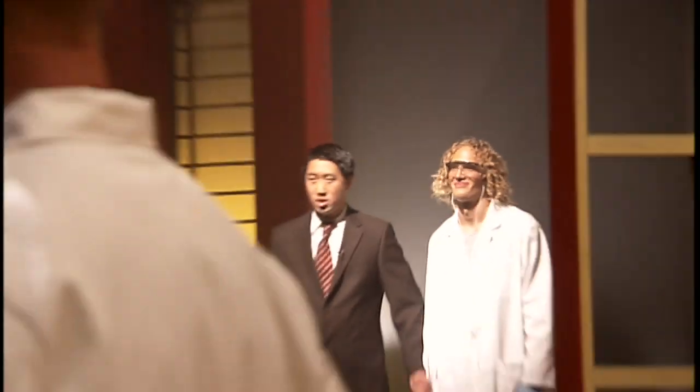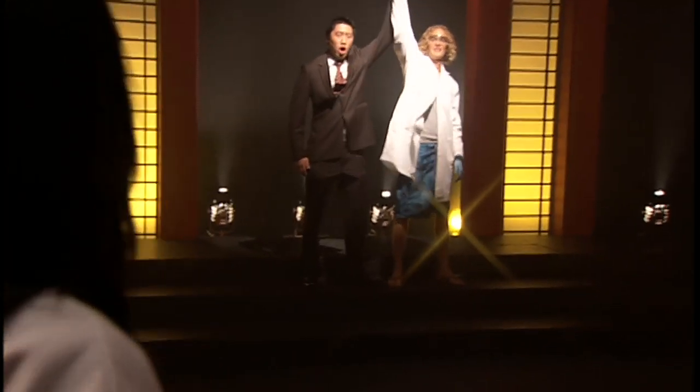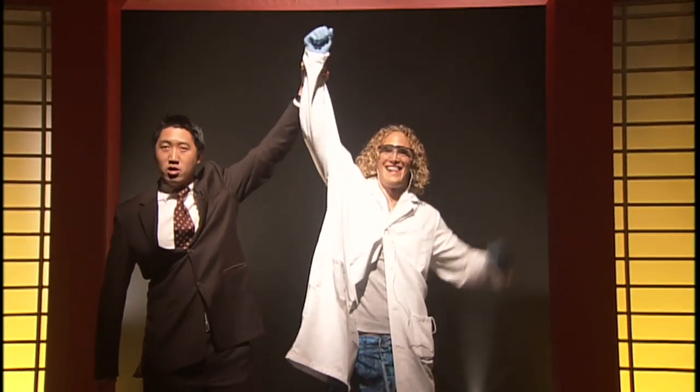Our judges are on the scene to inspect the data. Do we have our SNP guru? Snip guru! And there you have it folks — Robbie Johnson is our new SNP guru!